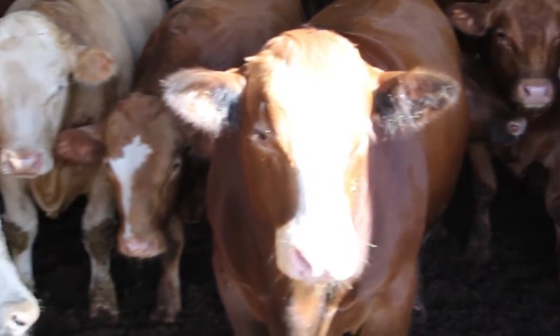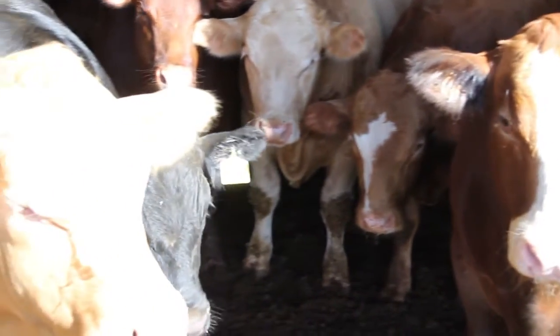Very pleased. We've had two mixers from Jaylor. The past seven years, all we've used is Jaylor mixers.